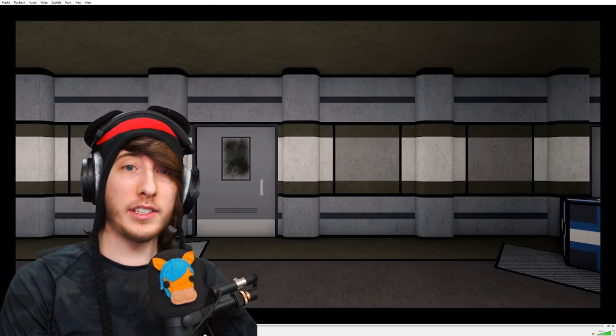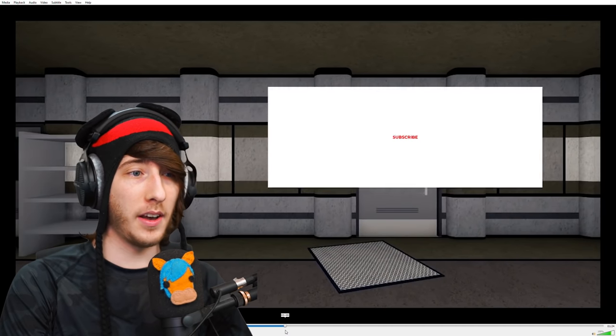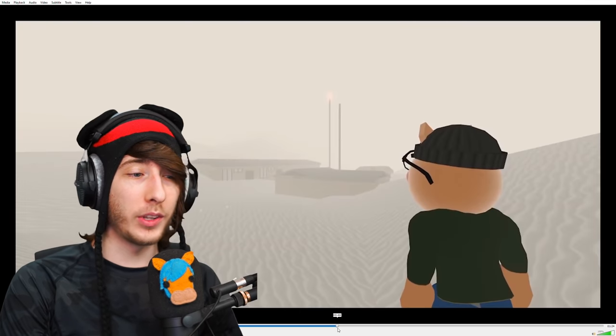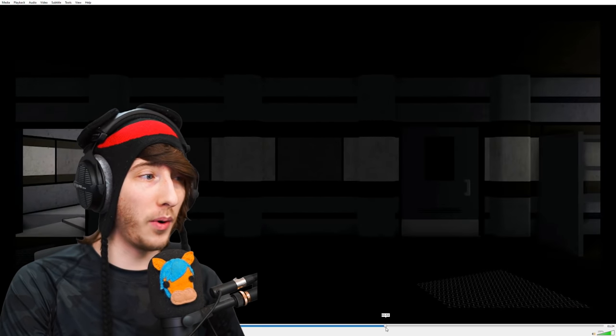Before we get started, I do want to remind you guys — if you are new to the channel and haven't yet subscribed, go ahead and hit that subscribe button. It's free, it takes three seconds, and I'm going to be keeping you guys up to date with all the latest theories, news, and everything with Piggy 2.